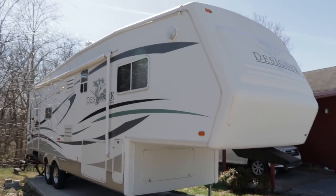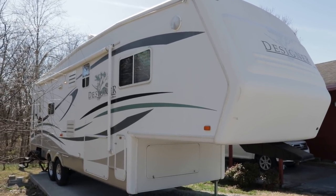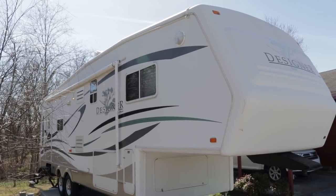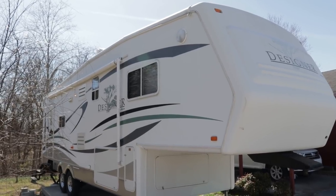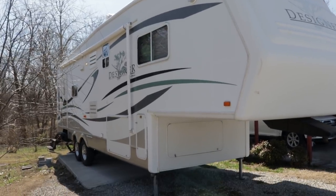Brian here with HelpSellMyRV.com out of Louisville, Kentucky, where all RVs are for sale by owner. I'm going to do a walk around on this beautiful 2005 Jayco Designer 31 RLS double slide fifth wheel. I'll get started on the inside and then finish up by showing you the outside.